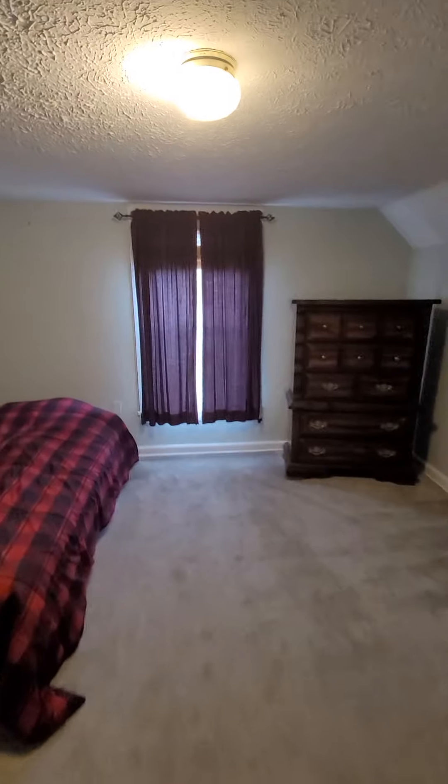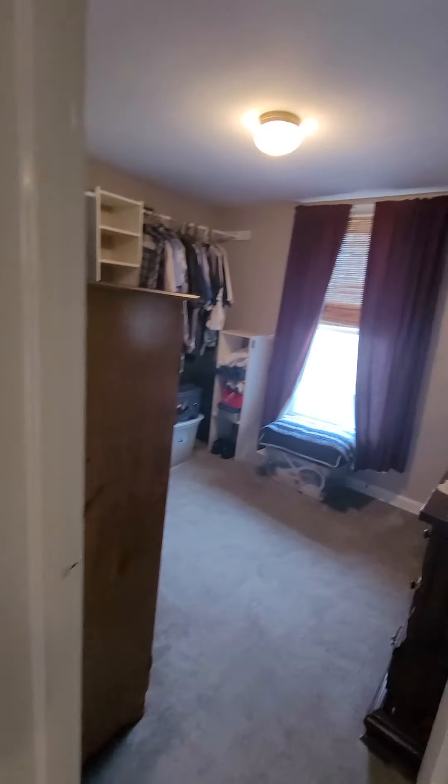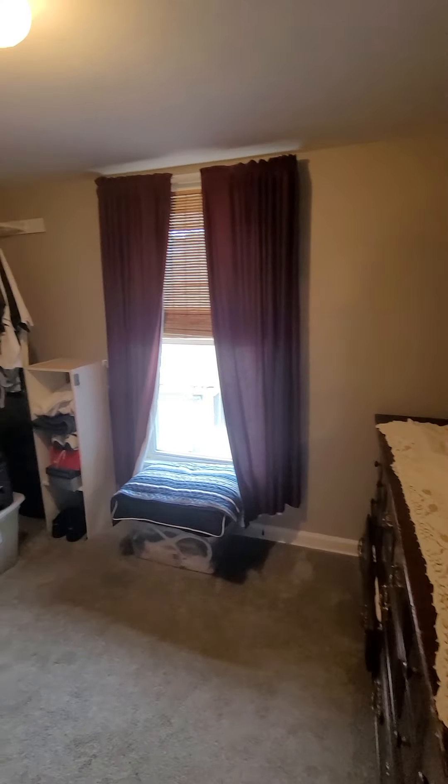So bedroom number one — this is the largest of the bunch, what you'd call the master, with the closet over here. The closet goes back in a little bit. Bedroom number two is the smallest.